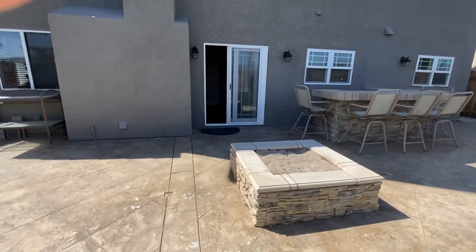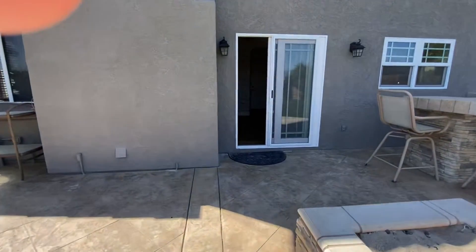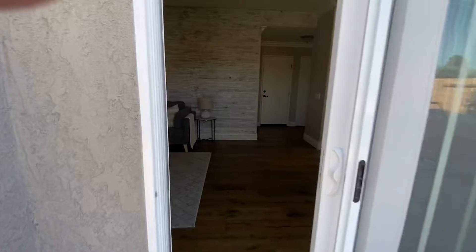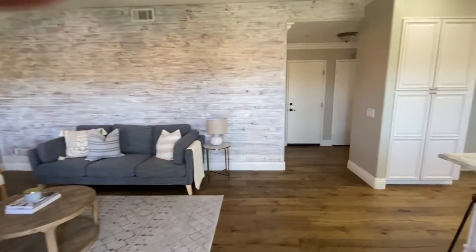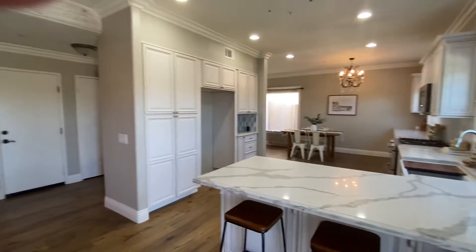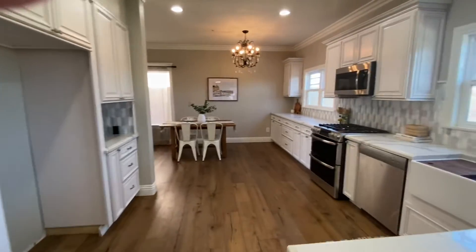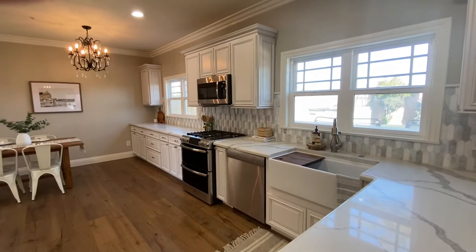This house is on the market for $849,000. It's four bedrooms, two and a half baths, 1,721 square feet. I would love to show it to you — give me a call or send me a direct message. My number is 805-844-8482. Hope you're having a wonderful day. Bye.